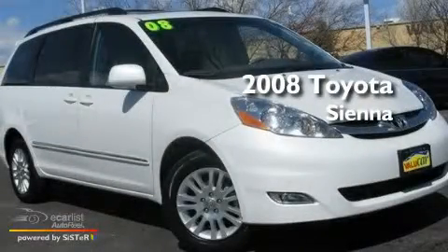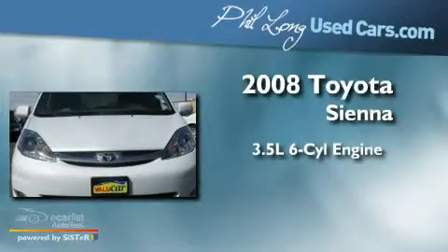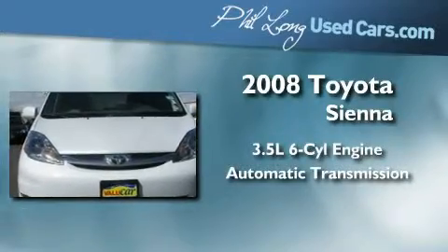This is a 2008 Toyota Sienna. It has a 3.5-liter, six-cylinder engine, an automatic transmission, and all-wheel drive.